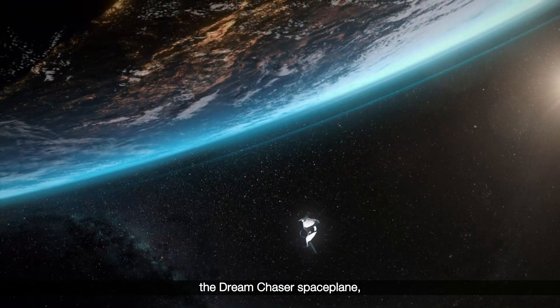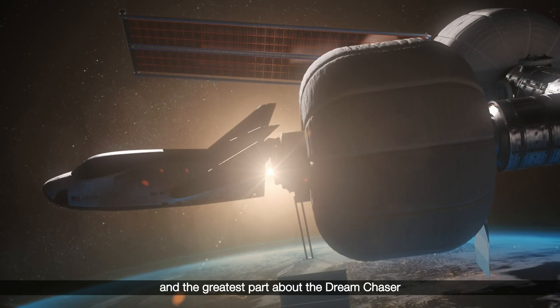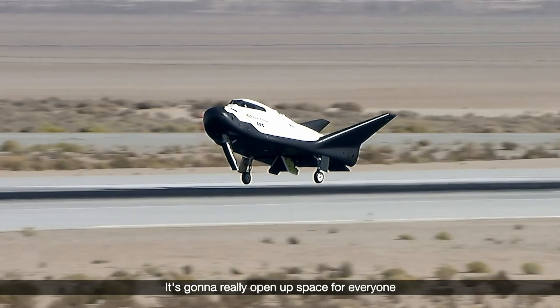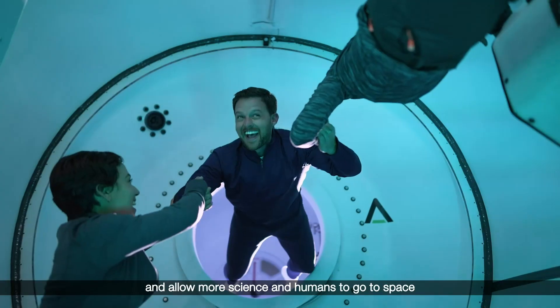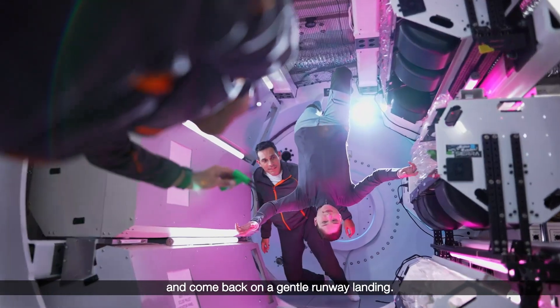Sierra Space is building the Dream Chaser space plane, which is the world's only commercial private space plane. The greatest part about the Dream Chaser is it can land on a runway anywhere in the world. It's going to really open up space for everyone and allow more science and humans to go to space and come back on a gentle runway landing.